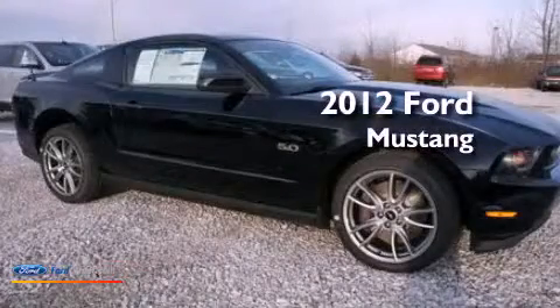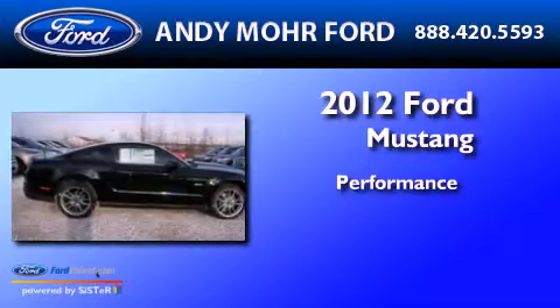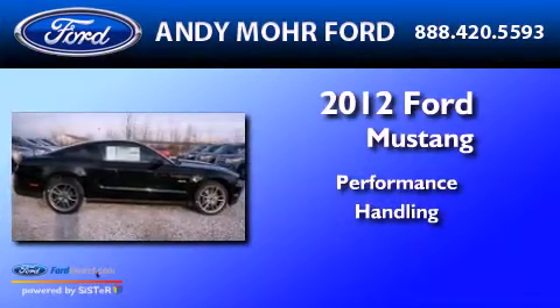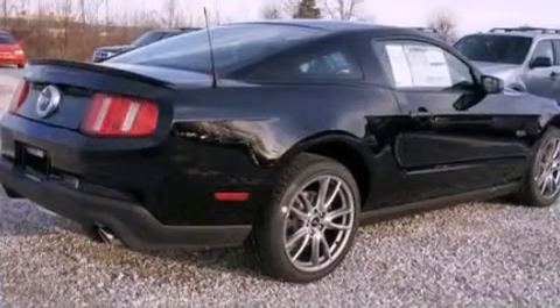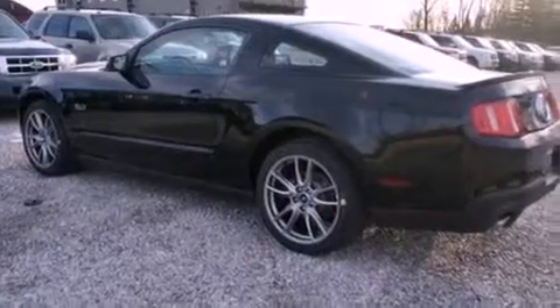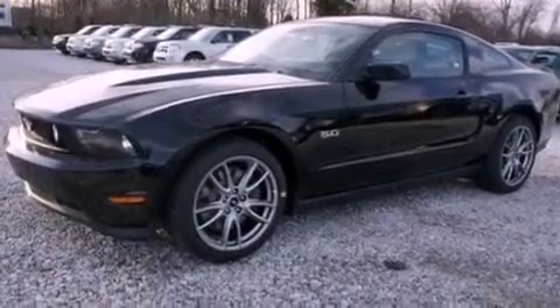This is a 2012 Ford Mustang. Its top features include a multi-link rear suspension, a low-tire pressure indicator, traction control and stability control systems, 18-inch wheels, and much more.